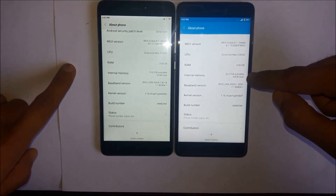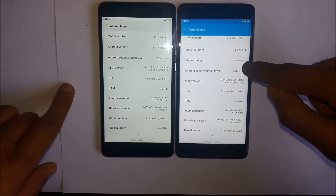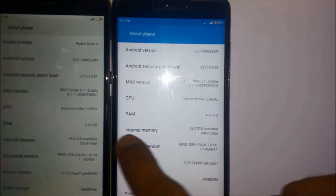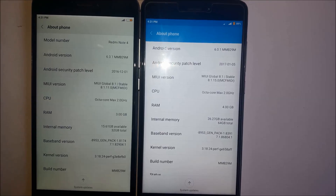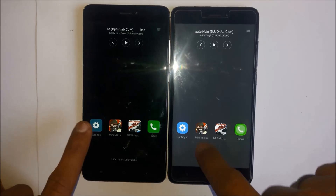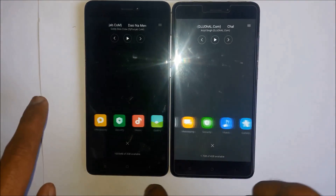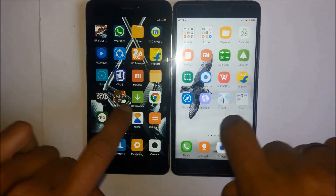Both phones are running Marshmallow 6.0.1. This one has 4GB RAM, this one has 3GB but 32GB and 64GB storage respectively. No difference till now. I don't have any more games so I can't compare further.